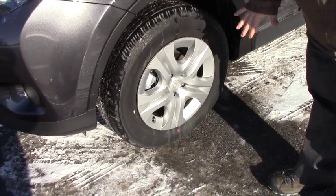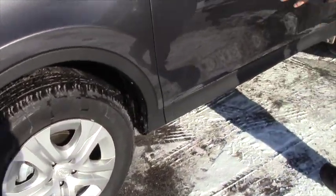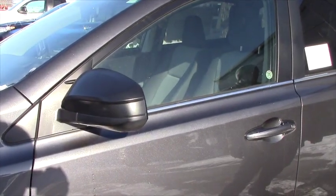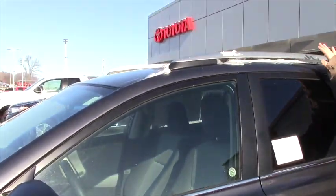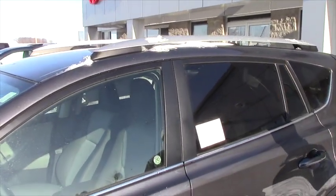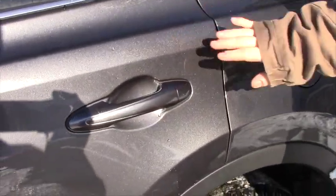As we come around the side of the vehicle, you'll notice you have 17-inch steel wheels with covers. You also have electronic mirrors, a roof rack on this particular vehicle, and notice the handles are color keyed to the color of the vehicle.